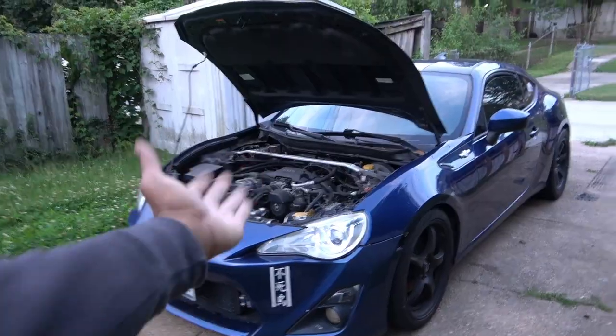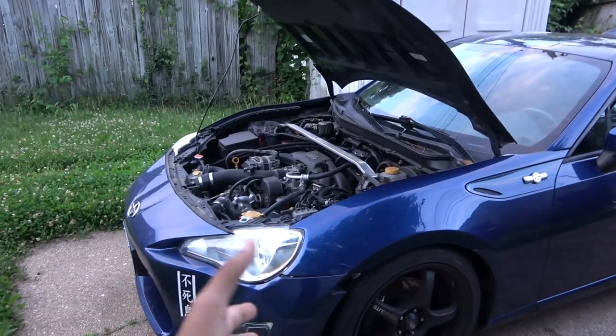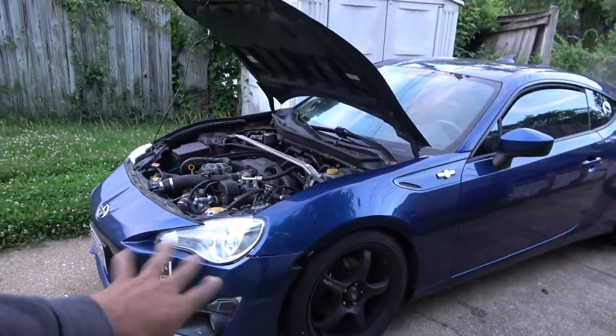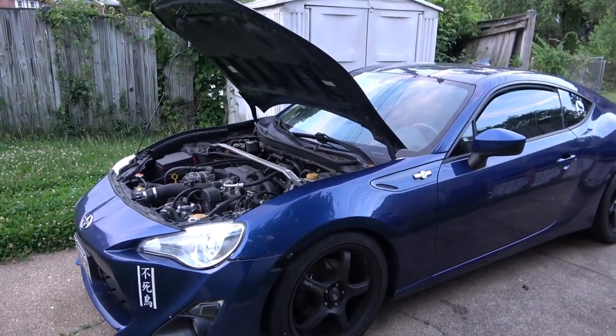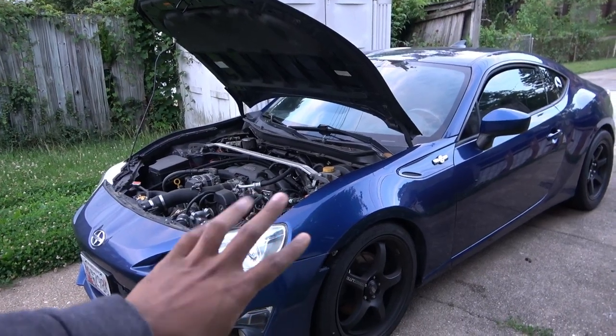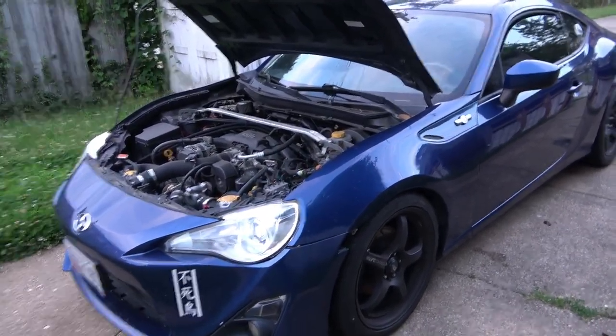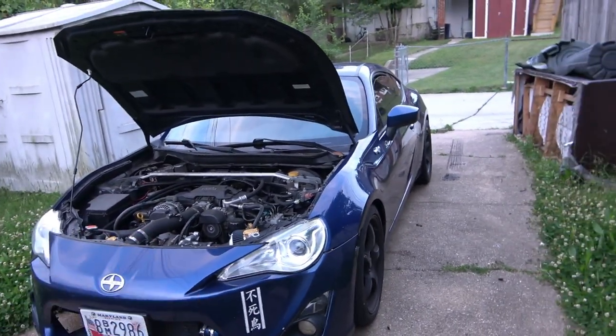This is my 2014 Scion FR-S. I bought it brand new off the lot. I basically put the original 14 miles on it from constantly test driving it. It only had two miles on it when I first went to test drive the car. So I am the original owner and the only owner this car has had.